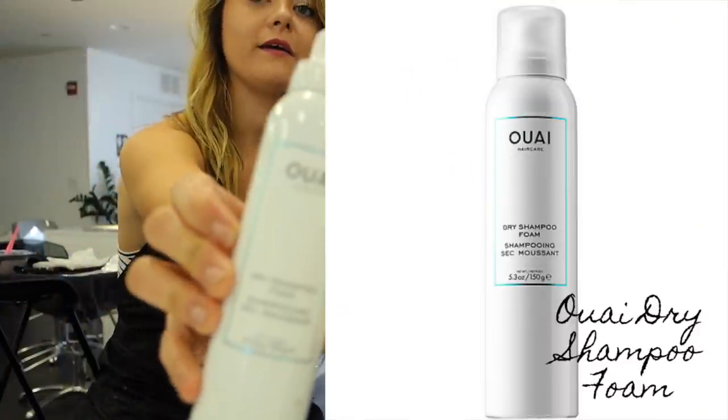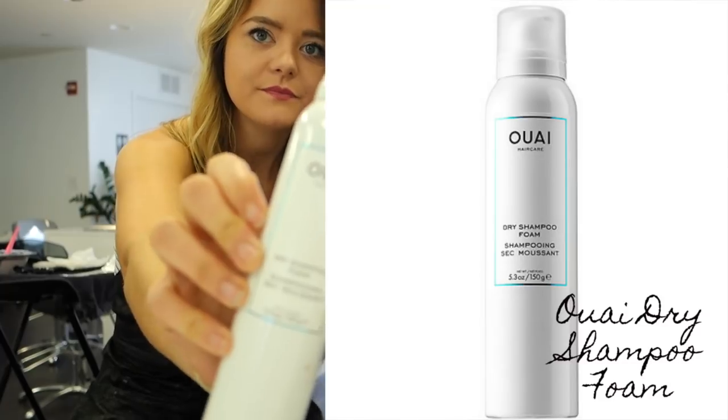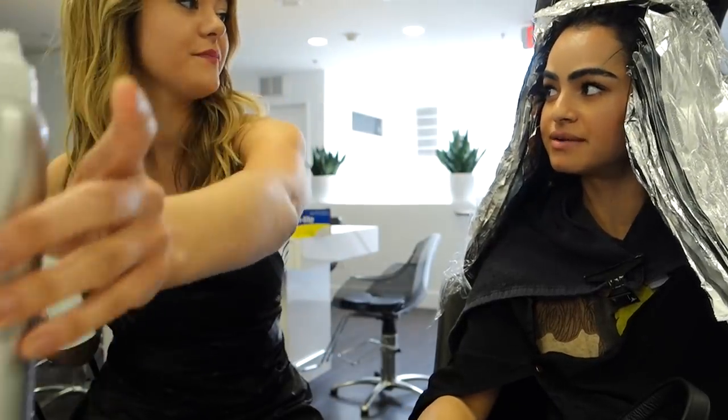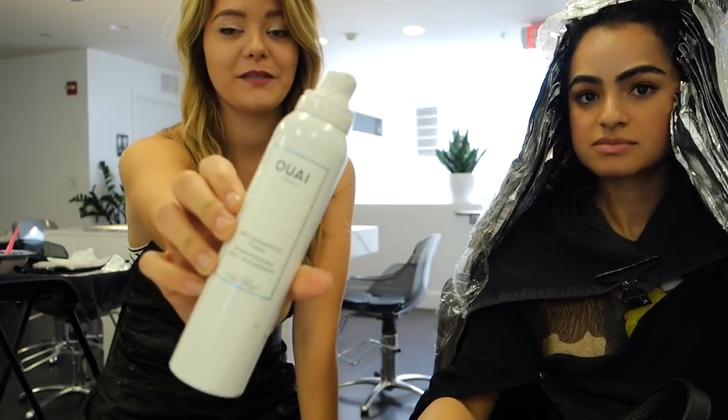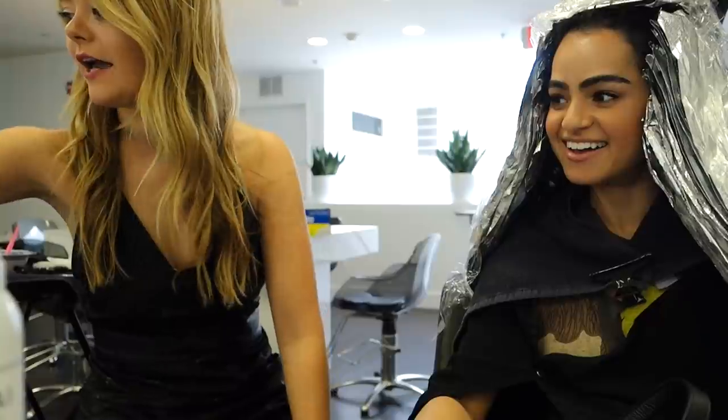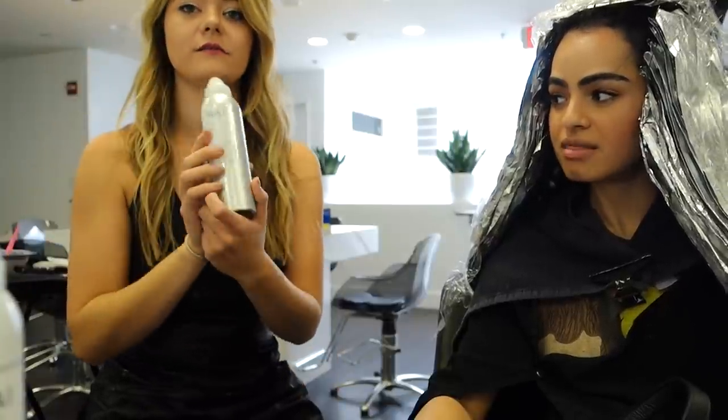The dry shampoo by Whey — I need to try that. She was telling me it's so amazing. It literally is like a foam, so when you use dry shampoo you normally get that white residue, but this never happens with that. It's amazing. Next in my Sephora cart — got to add that one in. Anything by Whey I really like.